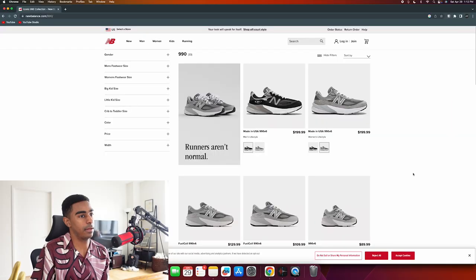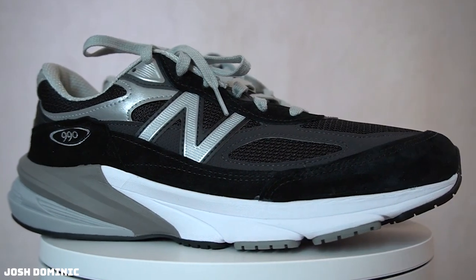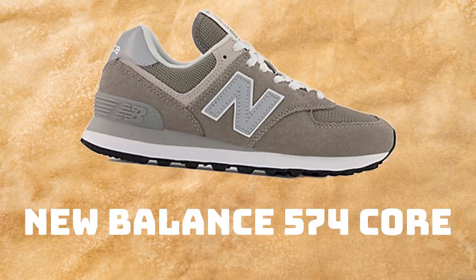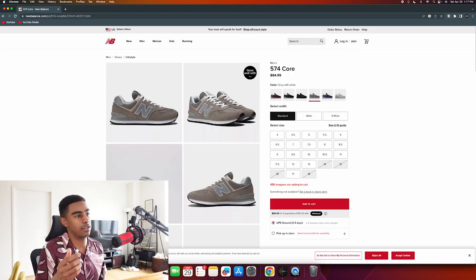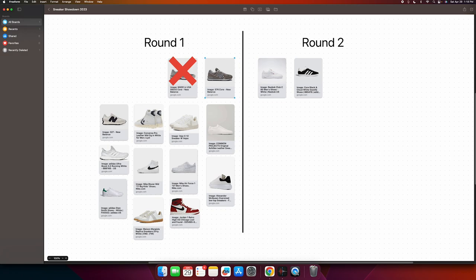New Balance 990s - I really don't understand the hype. The design is quite busy, I don't really love this shoe. I think it can look good on some people but I don't think it would look good on me, so the 990s are out. New Balance 574 Cores feel better to me - it's a simpler shoe, also half the price. The gray and beige colorway looks great; it's worth another look.